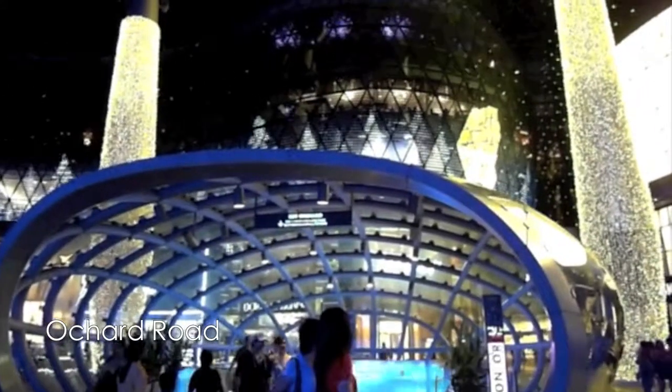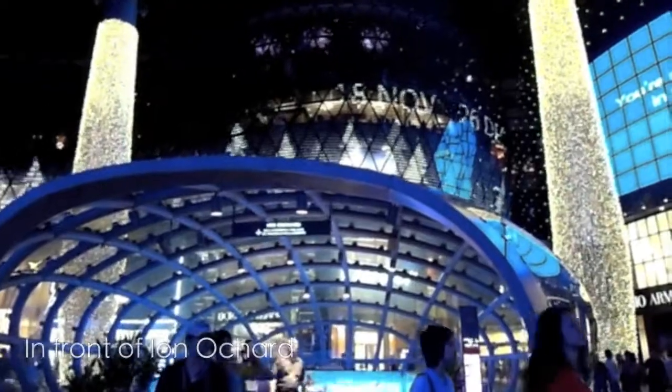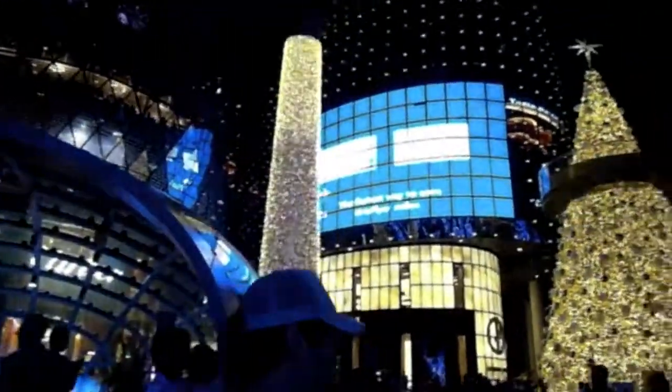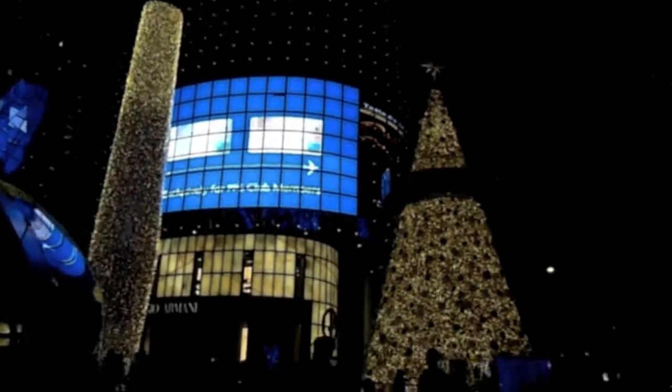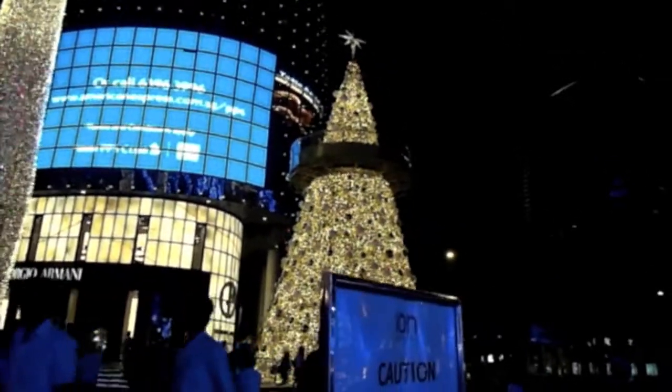Hey, right now we are in Orchard, Singapore and we're just checking out the Christmas decorations. They're so beautiful. Look at that. That's a Christmas tree.